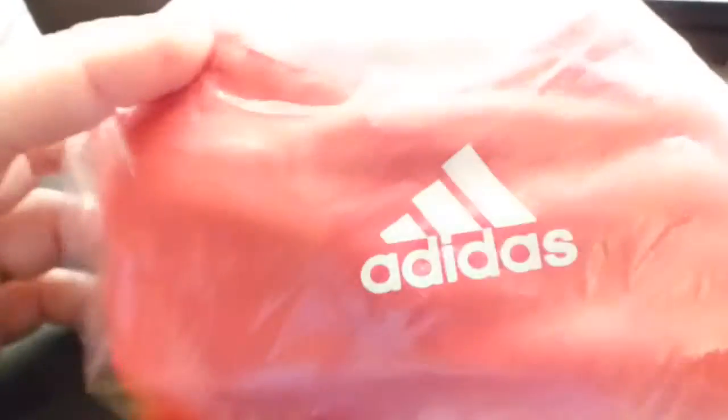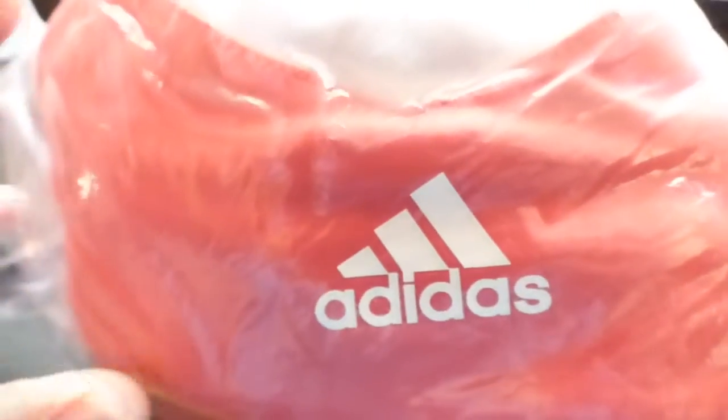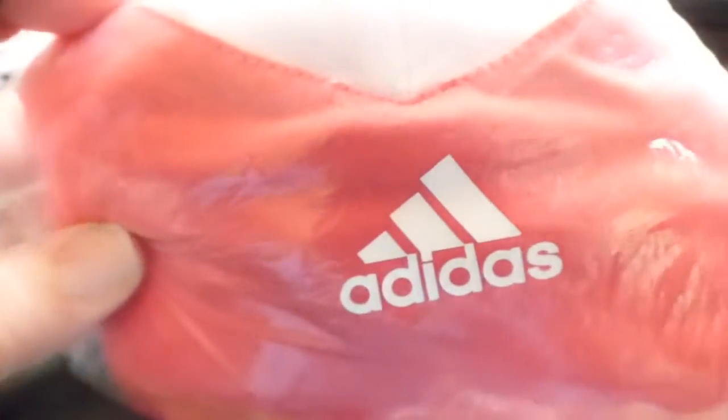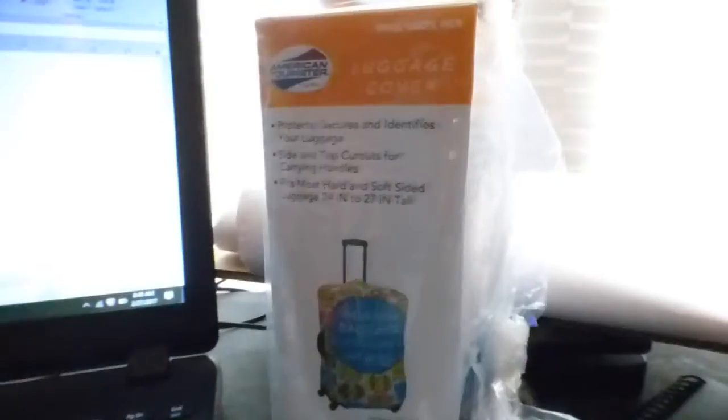This is an Adidas pink Razorback tank top — just a regular workout tank. I paid $1.10 for this and sold it for $7, giving me a profit of $5.52.